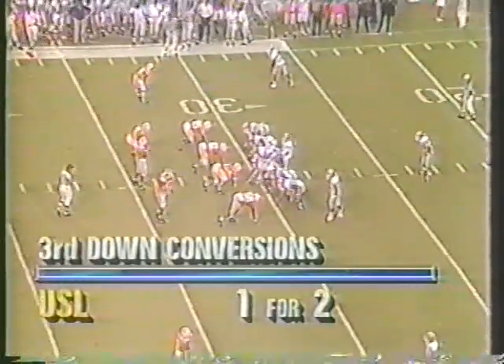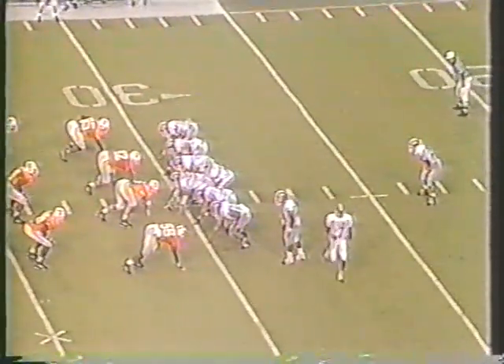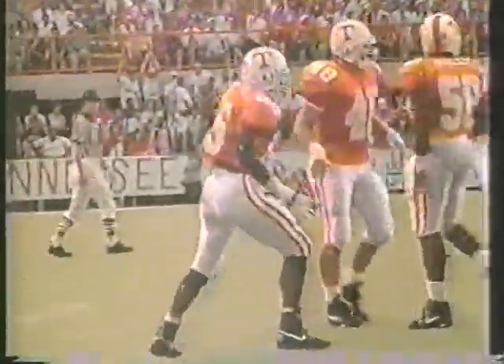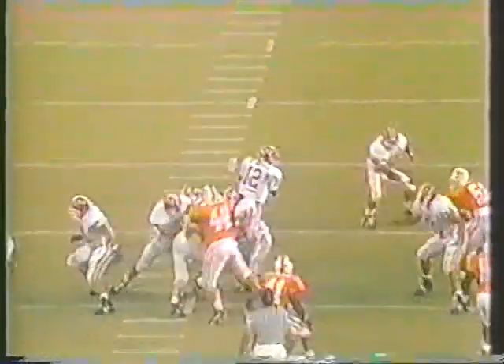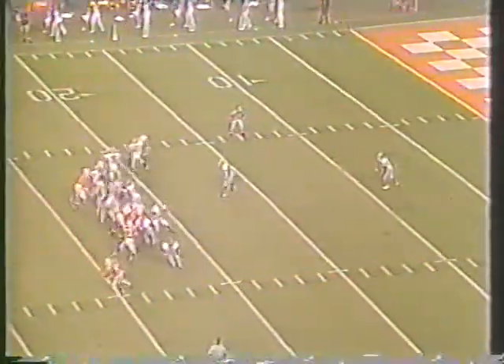Up to the line of scrimmage come the Cajuns. It's third down and seven — let's see if Hayes puts it in the air. He's dropped! Horace Morris, number 85, 6'3", 224 pounds, roaring in. You're looking at power and speed right there. He takes pride in the fact that he's very fast and has put on a little weight — he's a very eager talent. He's going to be a great one.